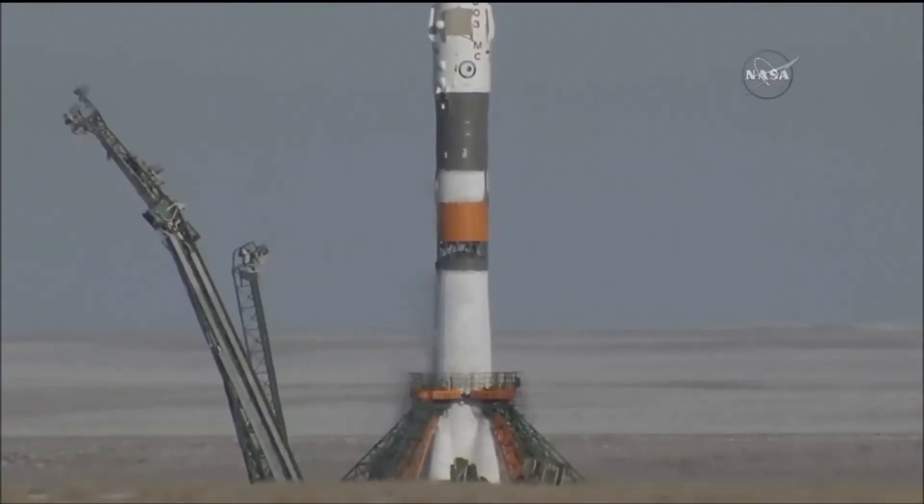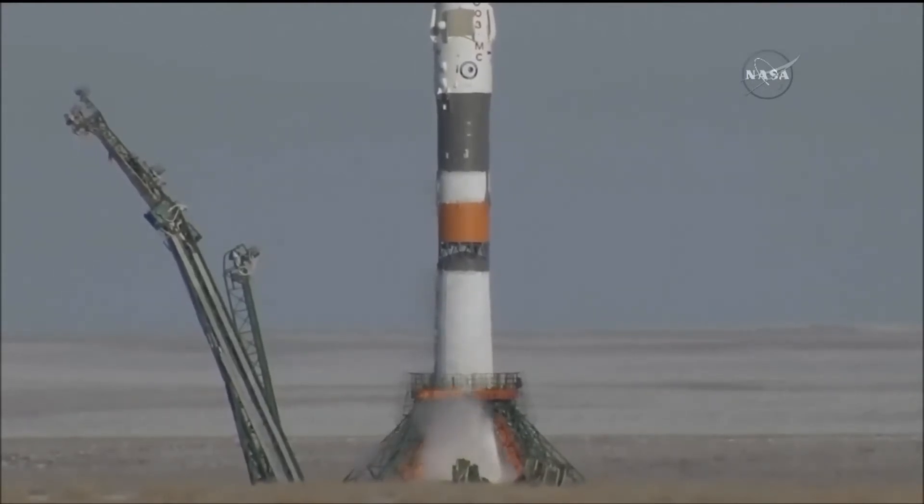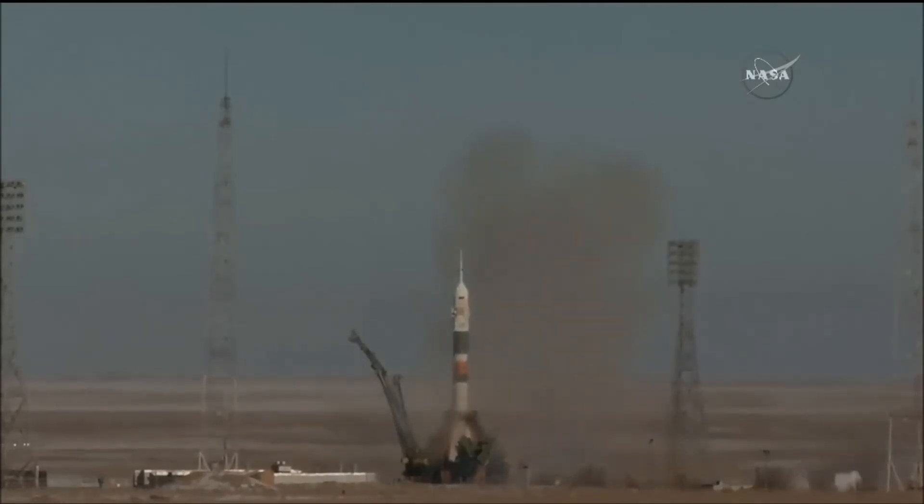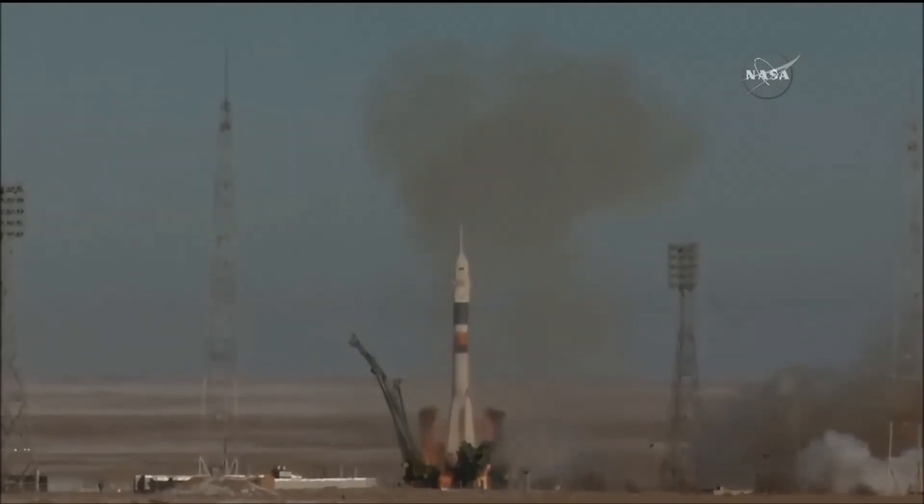Confirmation of auto sequence start, the second umbilical separating. The launch command has been issued. And with that, we see the fires lit, the engines start to roar and lift off.